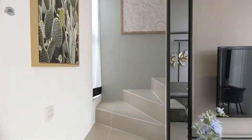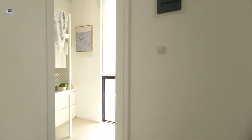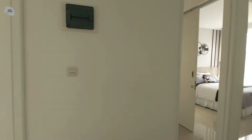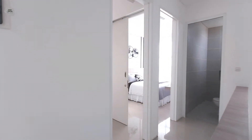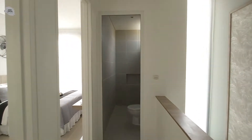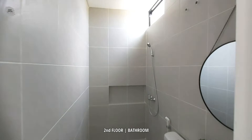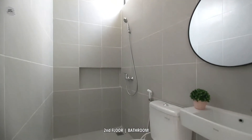Sekarang ikuti saya untuk melihat ruangan di lantai duanya. Di lantai dua ini terdapat tiga kamar tidur serta satu kamar mandi. Ruangan kamar mandi ini sudah lengkap dengan closet duduk, wastafel, serta shower.